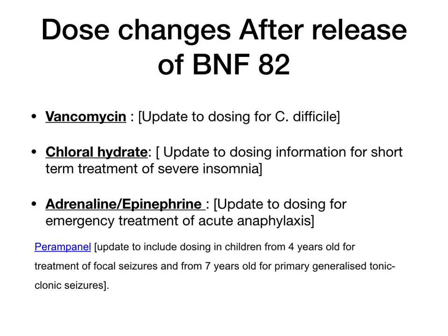Dose changes after the release of BNF 82: vancomycin — as mentioned for C. difficile — the dose has been updated and it's now first line instead of metronidazole. Chloral hydrate — update to dosing for short-term treatment of severe insomnia. Epinephrine/adrenaline for acute anaphylaxis — that dose table has also been updated. Perampanel — an anti-epileptic — there's been an update to include dosing in children from 4 years old for focal seizures and from 7 years old for primary generalized tonic-clonic seizures.